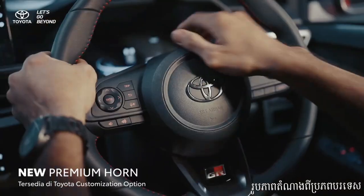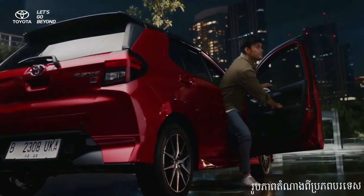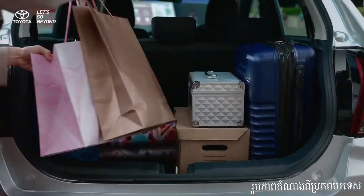The infotainment system provides seamless connectivity options, allowing you to enjoy your favorite music and navigation apps effortlessly. Now let's talk about what's under the hood — the Toyota Wygo 2024 is equipped with an efficient yet peppy engine that delivers excellent fuel economy without compromising on performance.